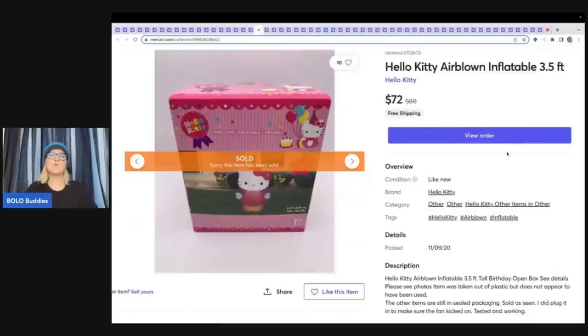This is a Hello Kitty air-blown inflatable. Anytime you can find these inflatables that blow up really big, I always pick them up. They are kind of annoying because you have to actually test them, but this one came out of a thrift store mystery box, it did work, and I sold this for $72 free shipping.